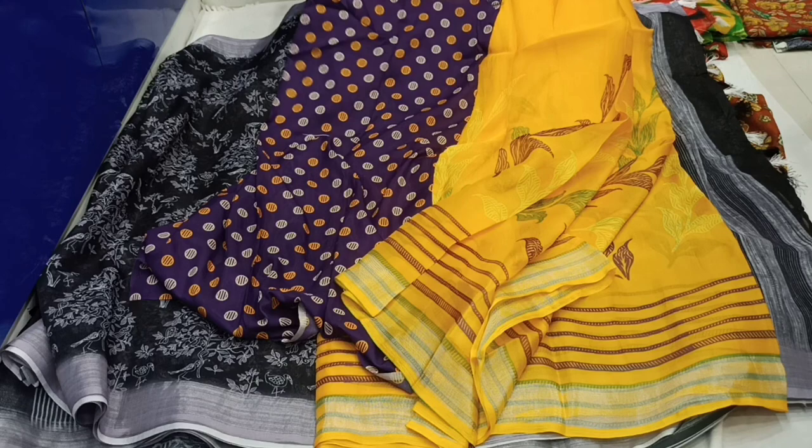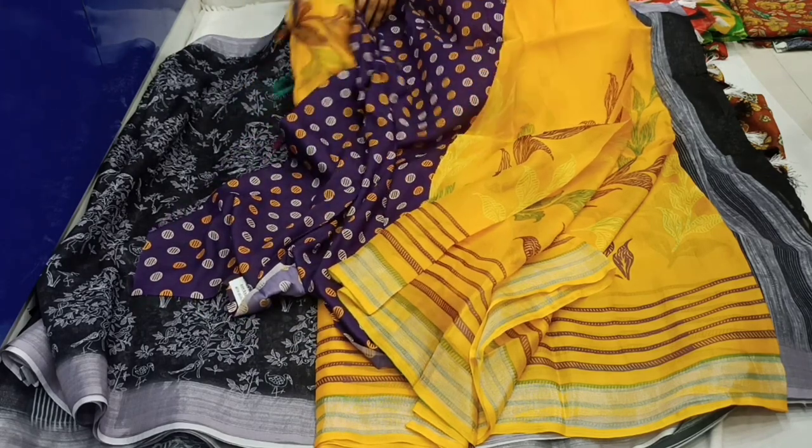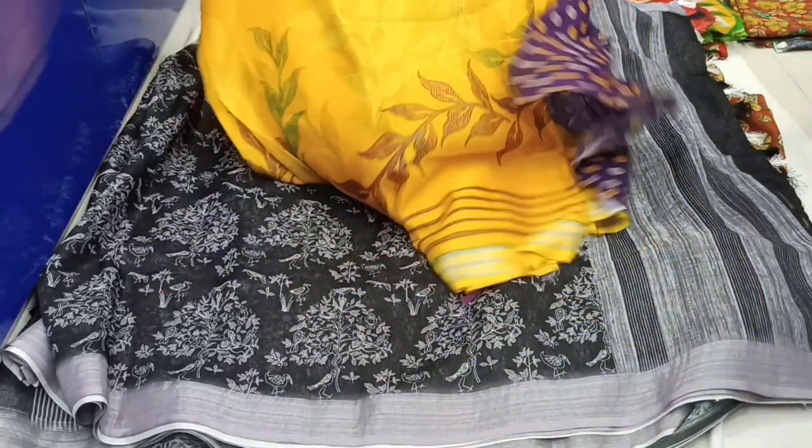This is a blouse. It is a light silk fabric blouse. It has a lot of brocade work. It also has a very thin fabric, and it also has a brown color top.